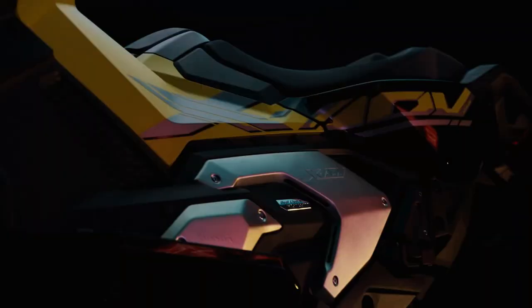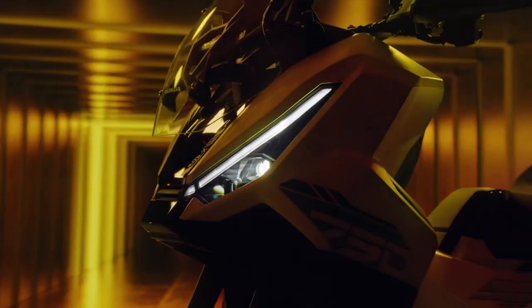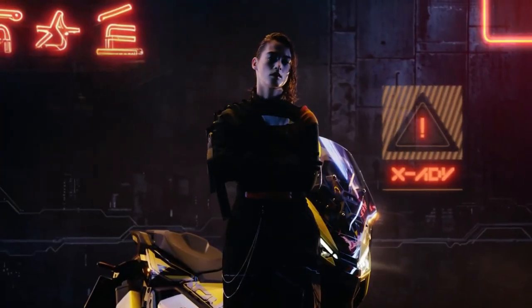Community. The XADV has cultivated a passionate community of riders who share their adventures and experiences. Honda's support through events and forums fosters camaraderie, encouraging riders to explore together and learn from one another.